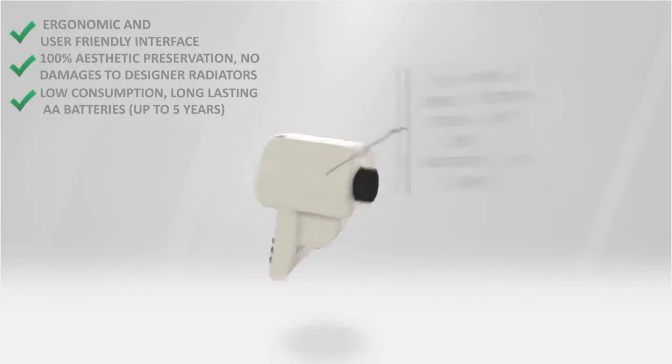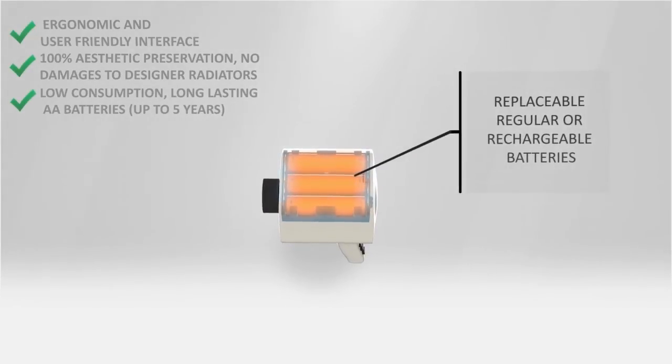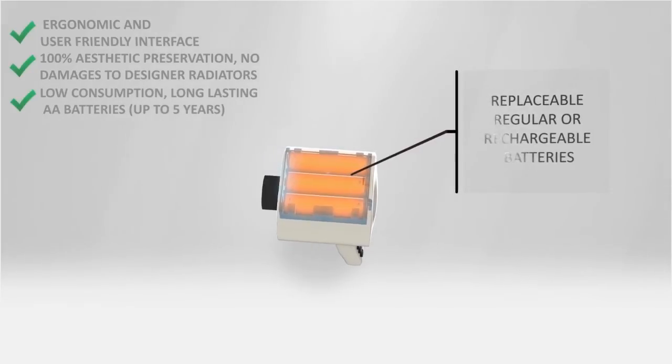The BVA device works with three simple AA replaceable batteries. You can use alkaline, lithium, or the rechargeable types.